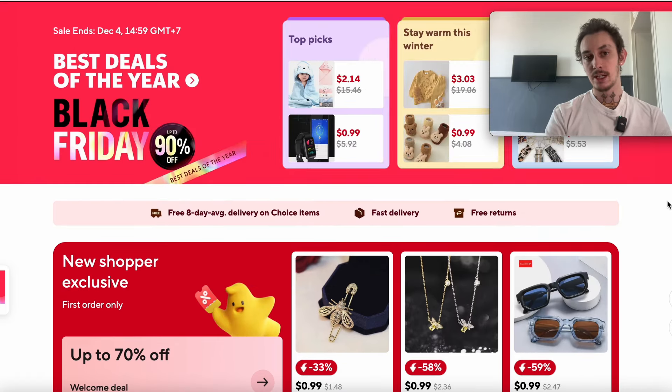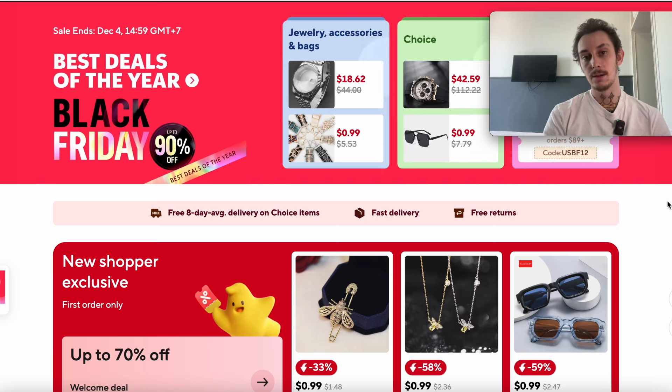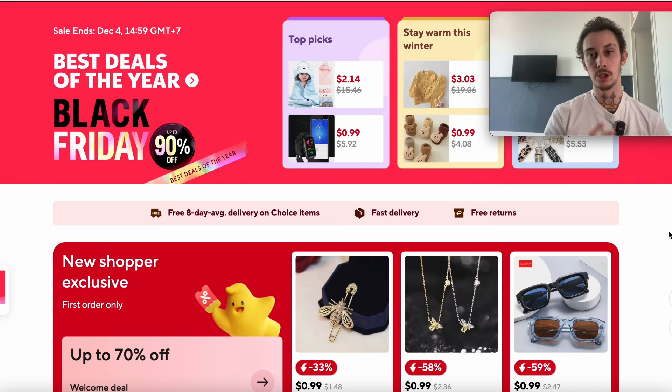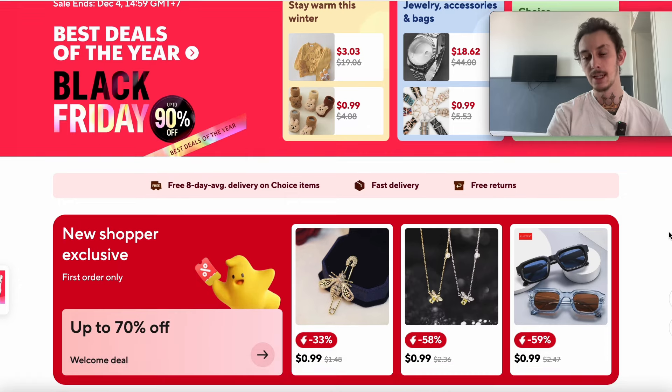Let's look at products that trend well. You can already see my For You pages populating with things I would already sell. Now, let me share what I consider the most overused advice: you hear it needs to solve a problem, it needs to have a wow factor. With dropshipping, the majority of the time you need to focus on one thing — making people impulse buy — because there are billions of options for people to get the product now.